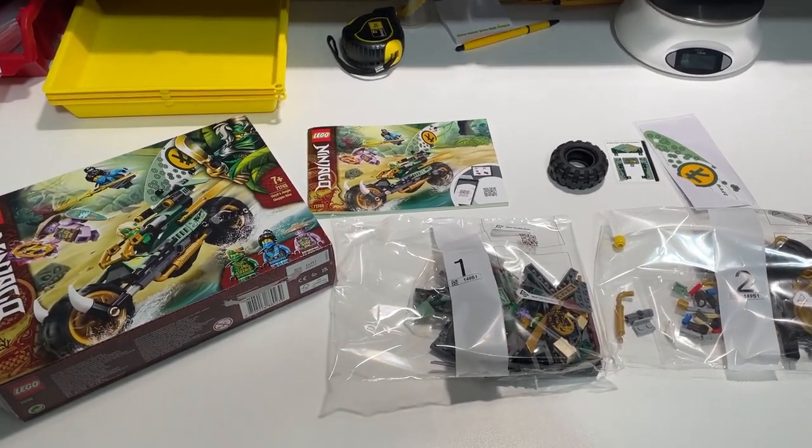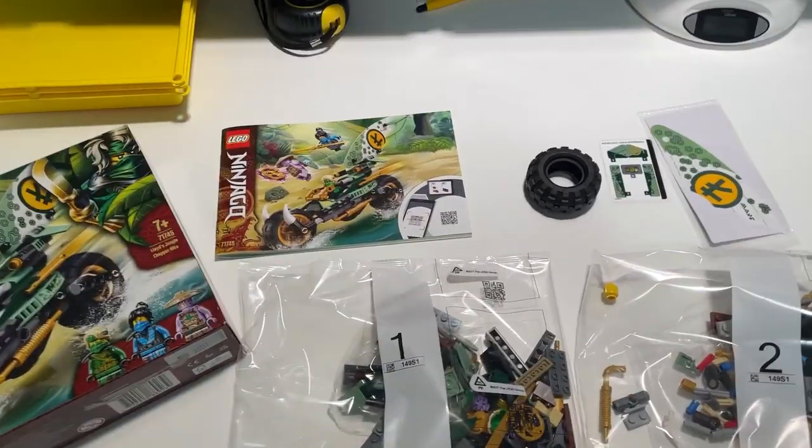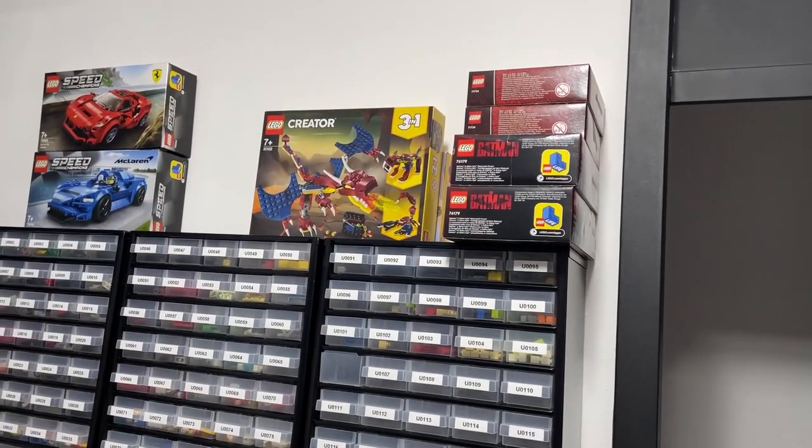It's the 24th of March and we're going to do some parting out again. Only four sets left.